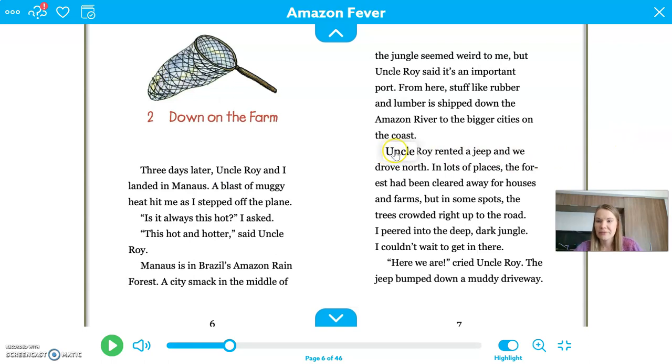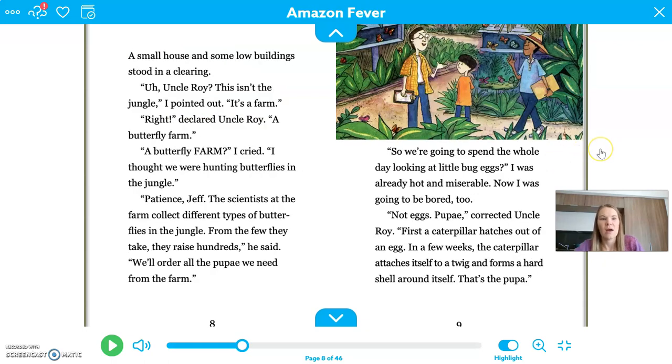"Uncle Roy rented a Jeep and we drove north. In lots of places, the forest had been cleared away for houses and farms, but in some spots, the trees crowded right up to the road. I peered into the deep, dark jungle — I couldn't wait to get in there. Here we are, cried Uncle Roy. The Jeep bumped down a muddy driveway. A small house and some low buildings stood in a clearing. Uncle Roy, this isn't the jungle, I pointed out — it's a farm. Right, declared Uncle Roy — a butterfly farm."